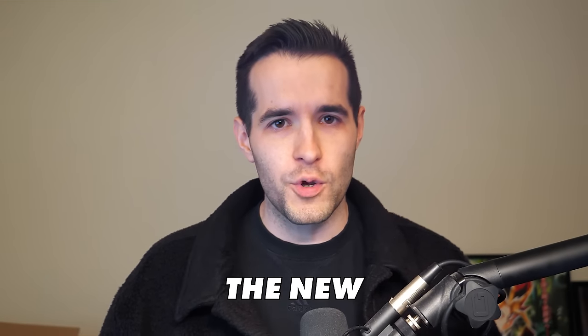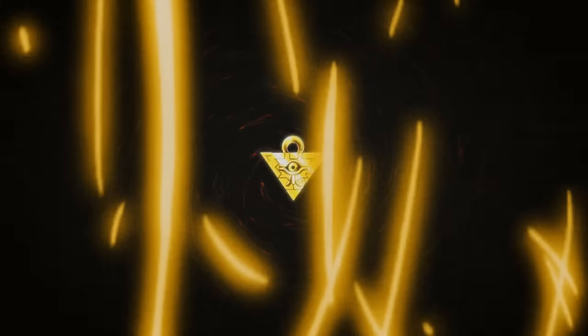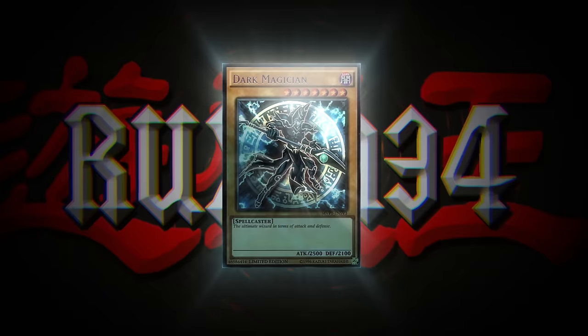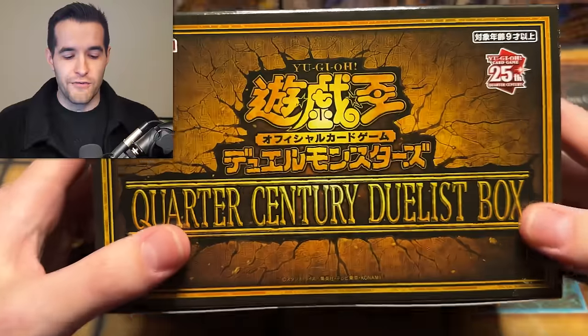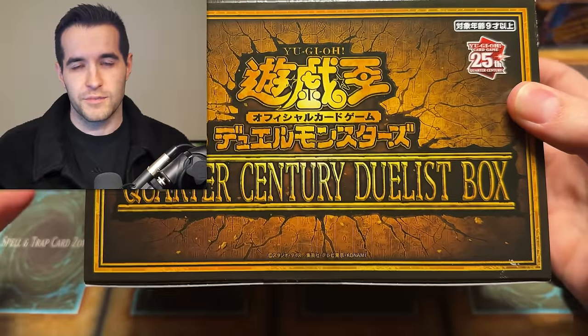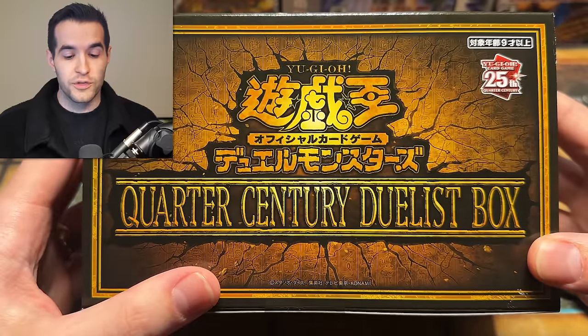In today's video, we're opening the new Quarter Century Duelist Box. What's up guys? We're back with another epic opening video. We have the new Quarter Century Duelist Box. It's kind of like they've done this style before, but they've never done this box, so it's not really improved.